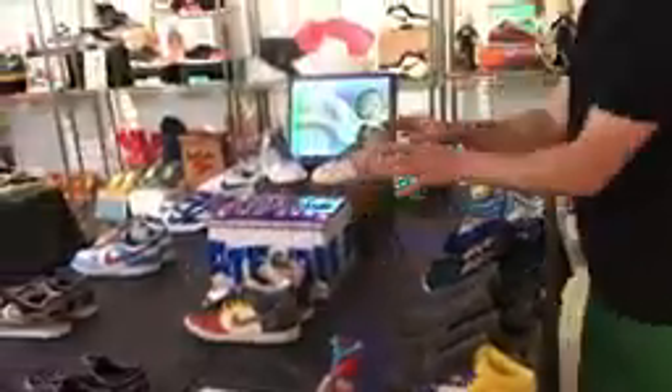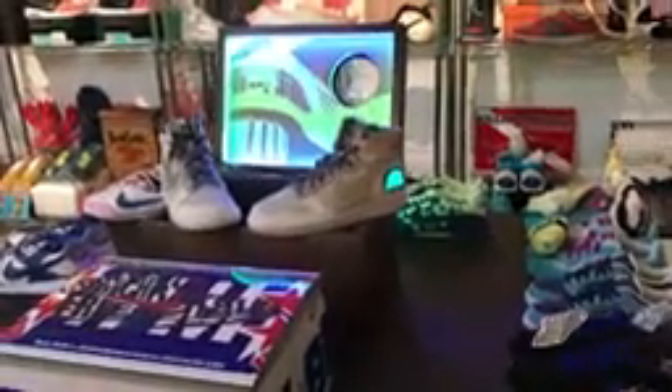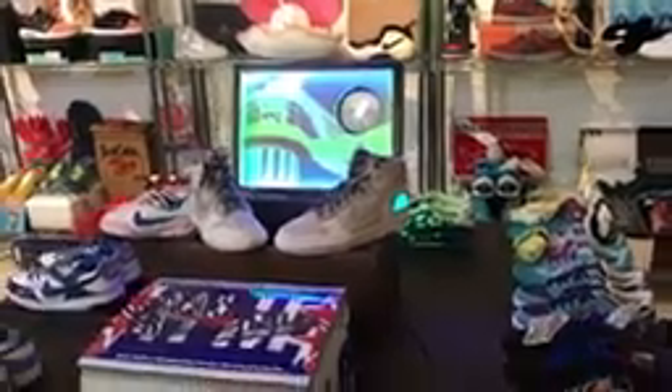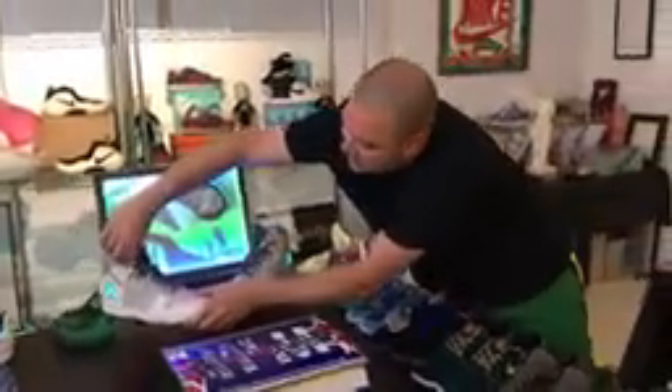Even more rare than these are these Doernbecher Dunks — and they actually light up. Nike only made two pairs of these. That's it. They sold at auction; one of them went for $26,000. Very, very cool.